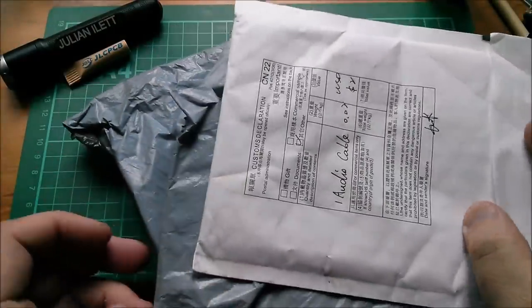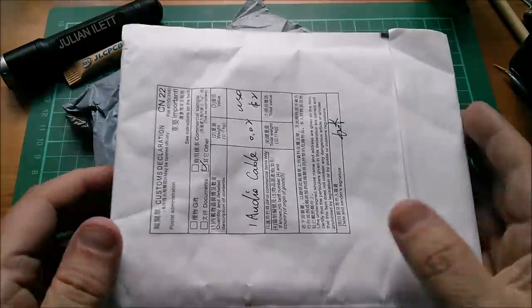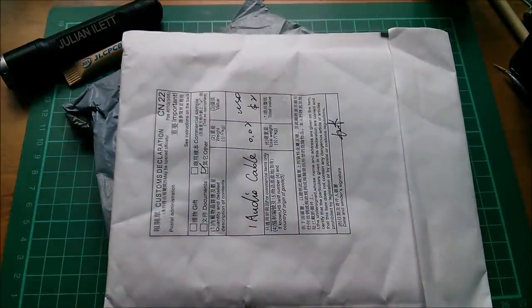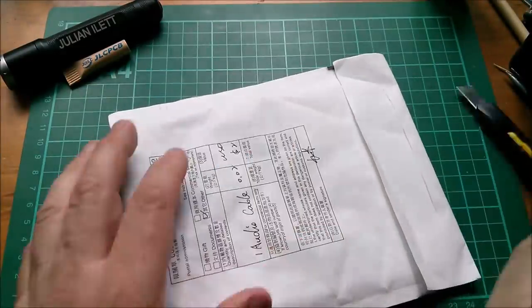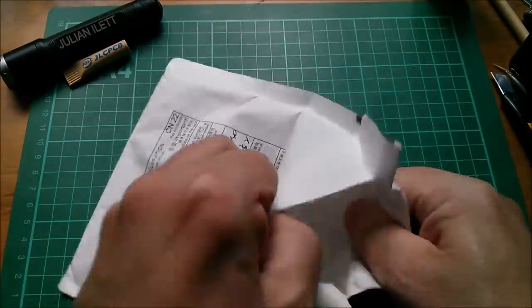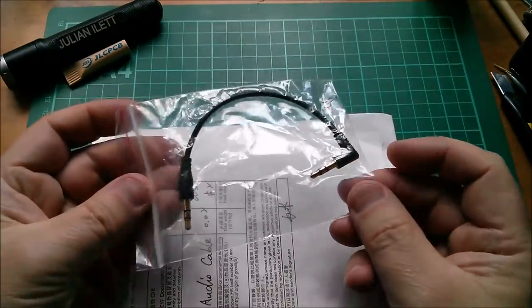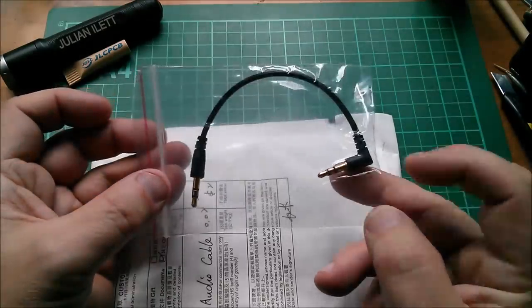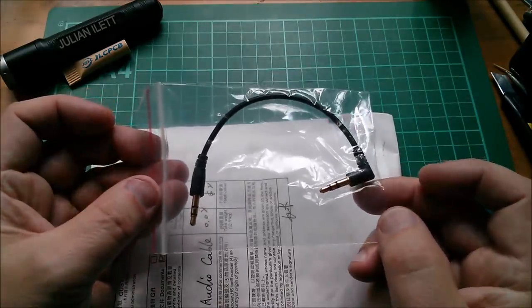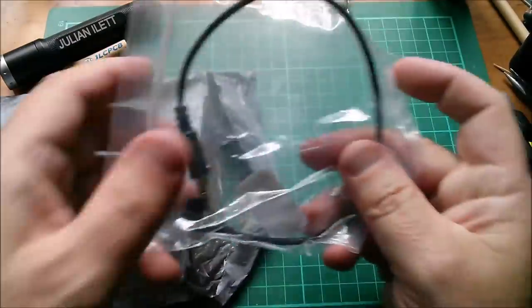Good morning, time to open some post. The first item is actually five items because they're all very similar. This one is an audio cable — I shouldn't cut too close to the middle in case I cut it in half. That's a short 3.5mm stereo jack to the same, but one is angled and one isn't.